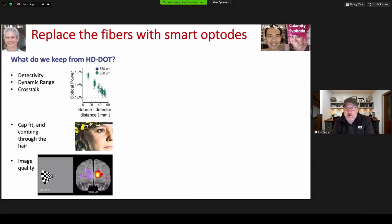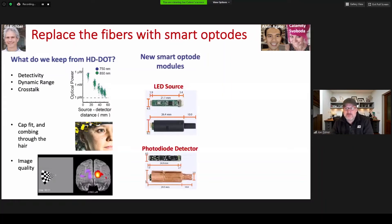In developing the design, we first looked at what we wanted to keep from the fiber system — benchtop numbers like detectivity, dynamic range, and crosstalk — and also some of the cap fit, where the way the fiber tips come through the hair seemed to be a positive. The rough idea was to stuff those 19-inch racks full of electronics into small fiber tips, or smart optodes. This was fairly straightforward for the LED, but the detector module was more difficult due to the many components and the challenge of maintaining clean power and ground planes for both the transimpedance amplifier and the photodiode. These modules were then integrated into a 32 by 32 imaging array.